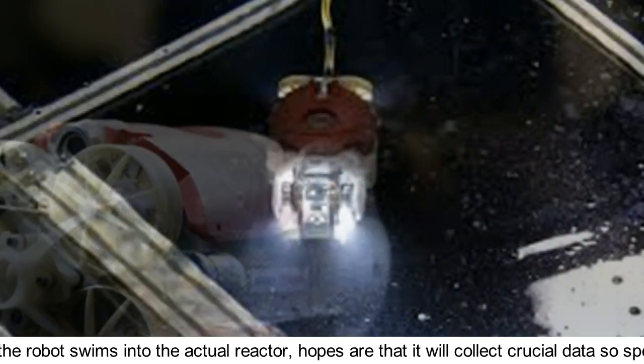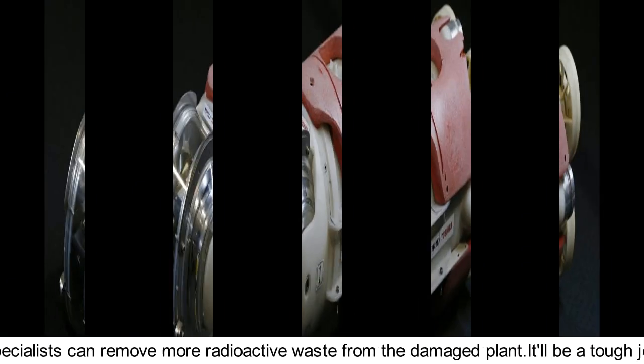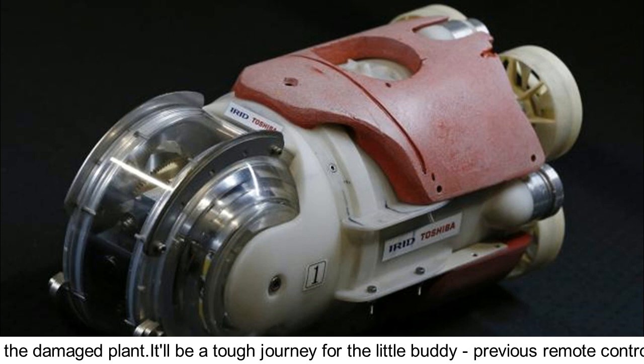Once the robot swims into the actual reactor, hopes are that it will collect crucial data so specialists can remove more radioactive waste from the damaged plant.